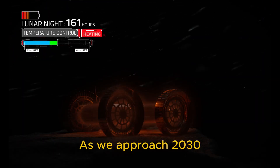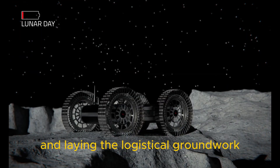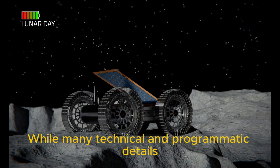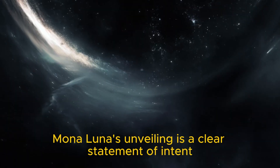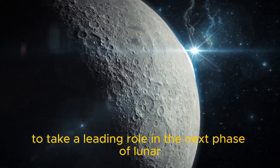As we approach 2030, Mona Luna could be pivotal in scientific research and laying the logistical groundwork for sustained human activity on the Moon. While many technical and programmatic details are still being finalised, Mona Luna's unveiling is a clear statement of intent from Europe, and particularly France, to take a leading role in the next phase of lunar exploration.